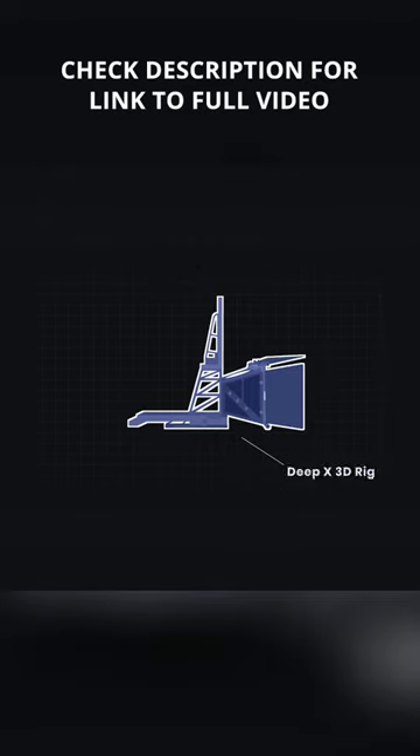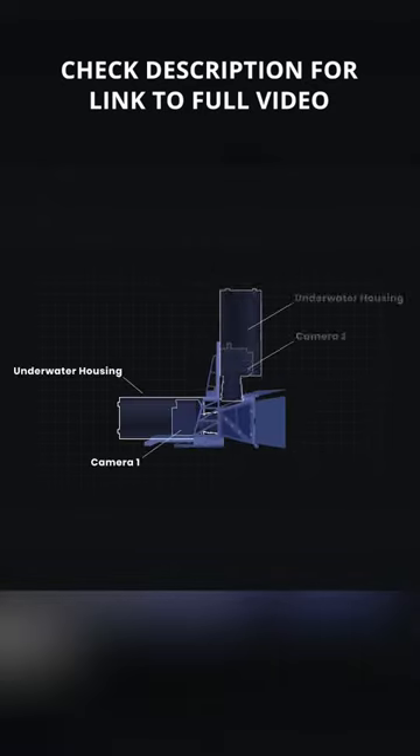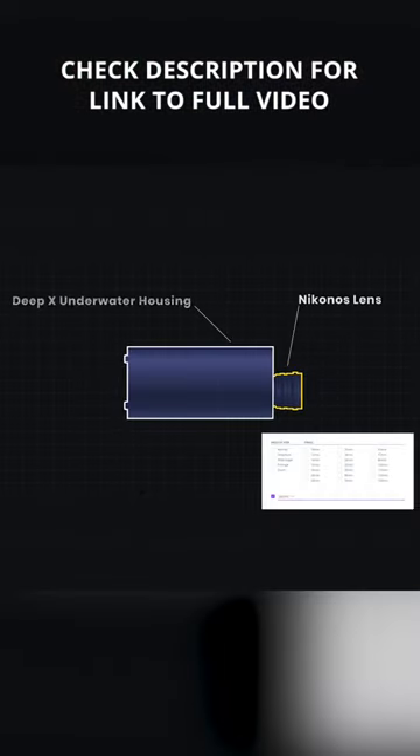The DeepX 3D is similar to Cameron's Fusion 3D system, using two cameras and a beam splitter. For lenses, Ortel used Nikonos submersible lenses, meaning they can work outside the housing for supreme clarity.